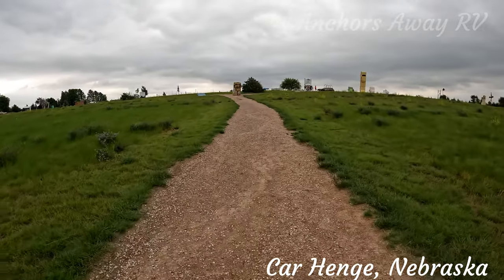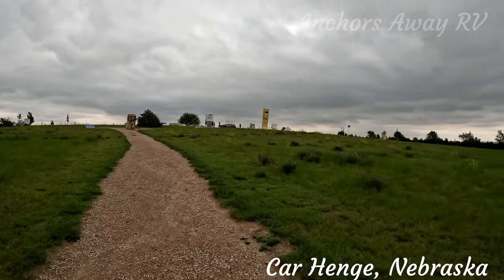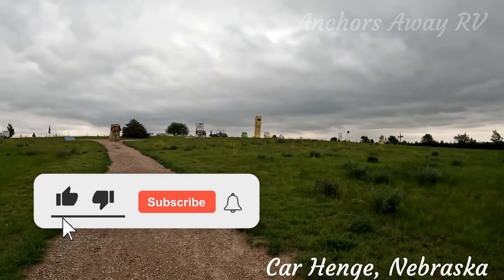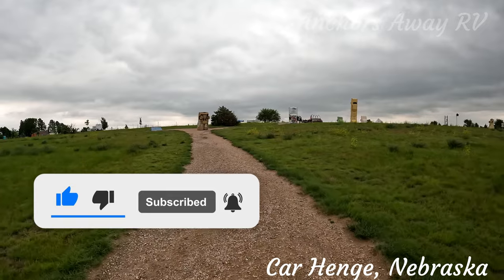This is ever expanding — I keep adding stuff. We're heading up the hill now to have a look at some other art installations made out of car parts and cars. Maybe it is ever increasing.